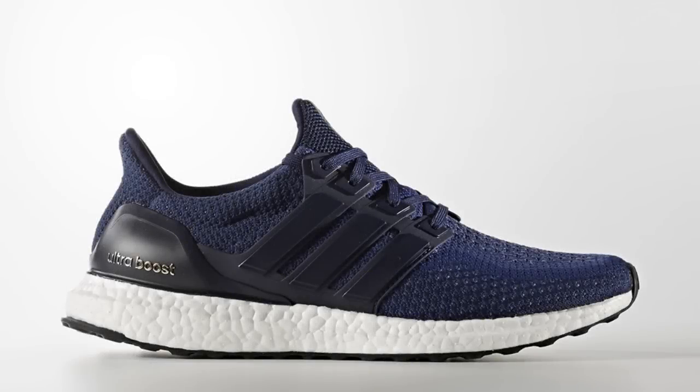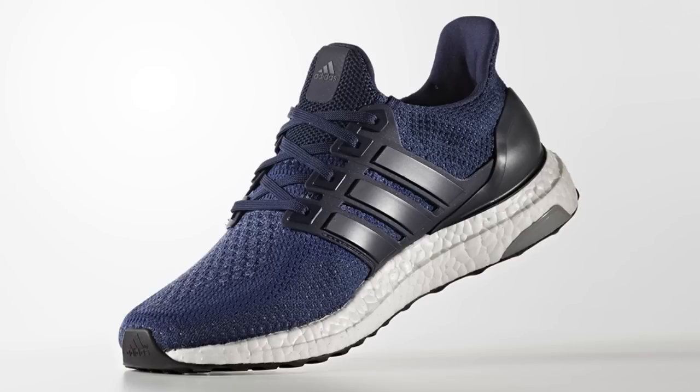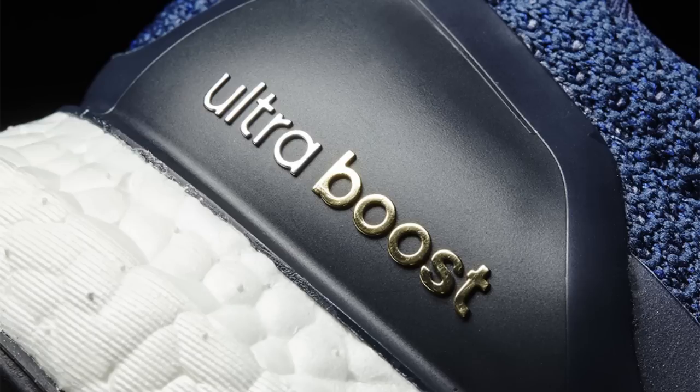Moving into this release-filled weekend, the Collegiate Navy Ultraboost releases today, Friday, August 26th, online on Foot Locker, Foot Action, Champ Sports, and East Bay. This color has yet to release on Adidas US, but check the links in the description to see if pairs are still available from today's release.